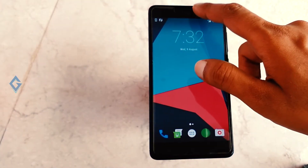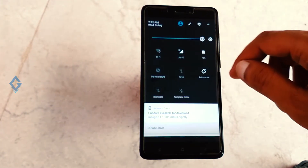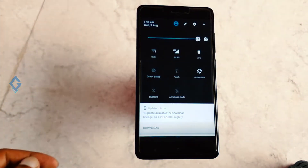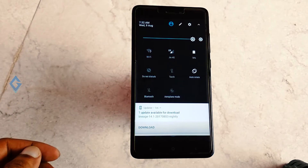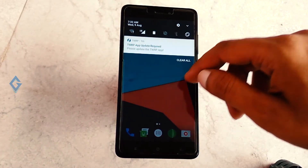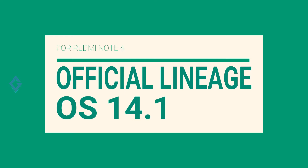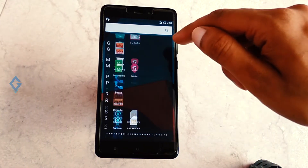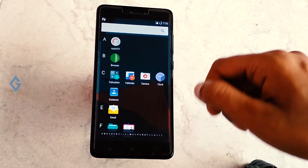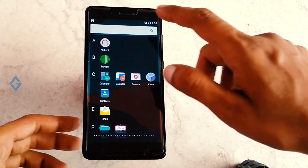If you own a Redmi Note 4, you'll be glad to know that LineageOS is now officially available for it. Recently, the official MIUI 9 beta was released for Redmi Note 4, but if you are one of those who likes a stock Android-based ROM, this official LineageOS ROM is for you. Some people don't like the UI of MIUI, so if you want to test a stock Android-based ROM on your Redmi Note 4, stay tuned and watch this video till the end.